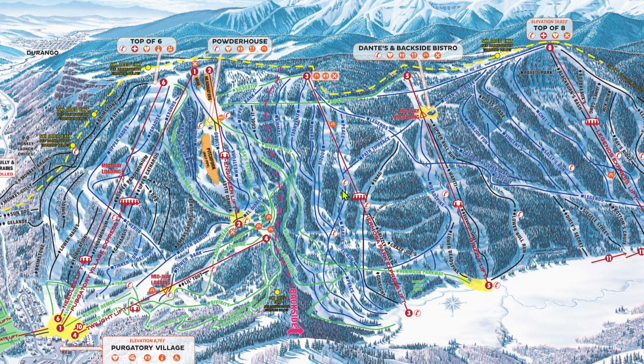Hello everybody and welcome back to Insider's Guide. Today we're discussing a ski resort that is very near and dear to me, Purgatory. Purgatory is where I learned to ski and although it is not a huge mountain, it is still one of my personal favorites. I'll get into why in both this and the following part of this episode. So with that, let's begin an Insider's Guide to Ski Resorts, Purgatory.